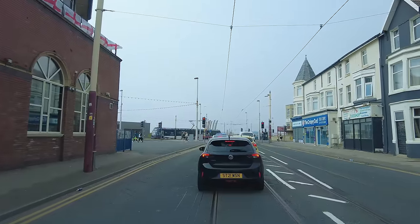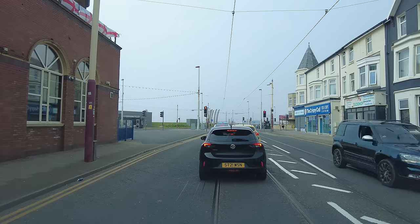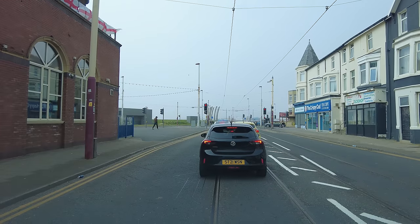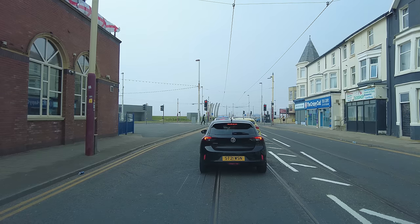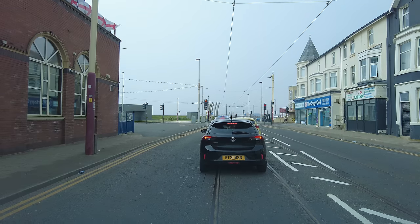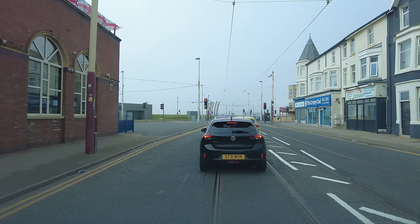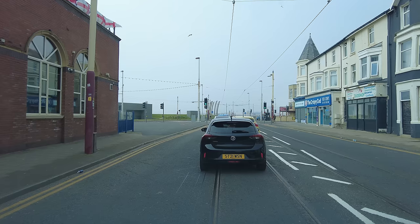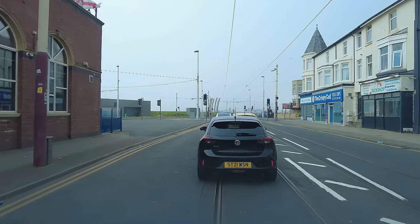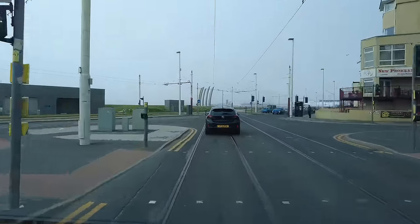We're just coming down to the promenade now. Looking over there it does look a little bit murky - it's a funny kind of day. We've got nice blue skies inland but just here on the coast we've got this very thick sea mist which seems to have taken over the whole promenade. This is Lytham Road on the left-hand side, driving over the old tram tracks which lead into the old depot - this is where the heritage trams come out onto the promenade.